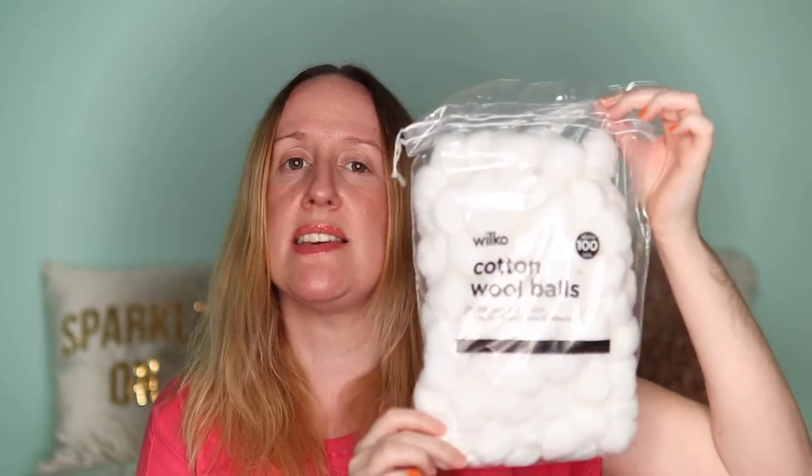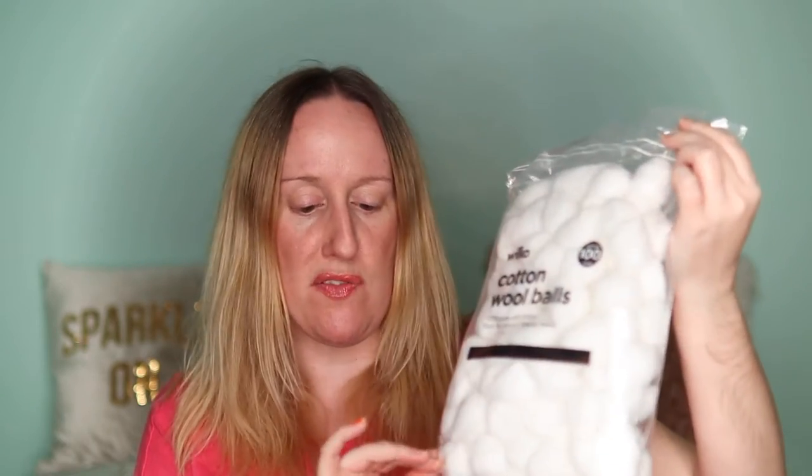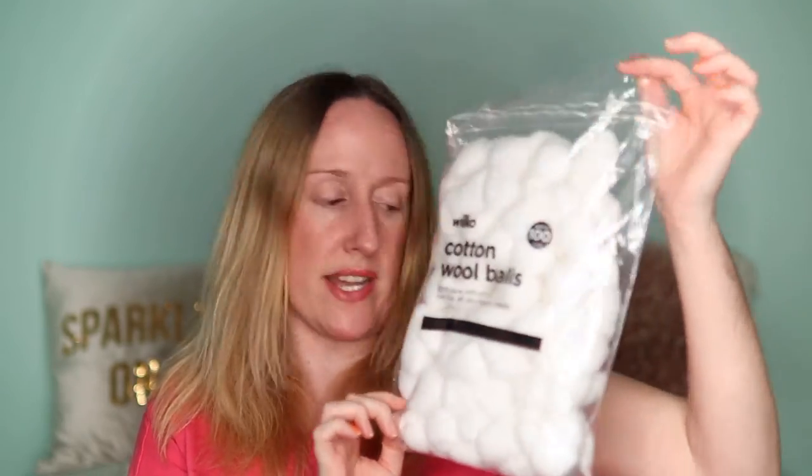The next thing I got is some cotton wool balls — approximately 100 balls for 90p. I use cotton wool balls for removing my nail polish, which I'm going to have to do because quite a lot has come off. So 100 cotton wool balls for 90p.